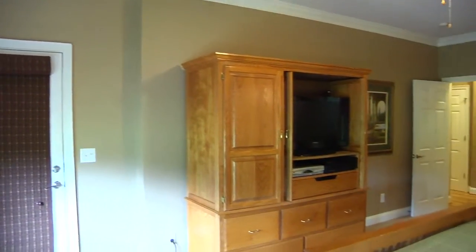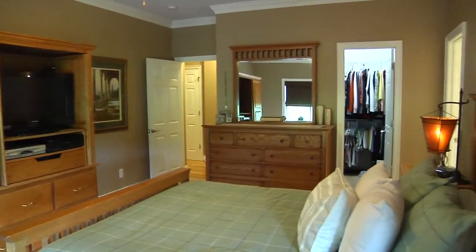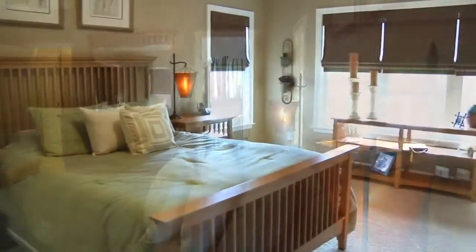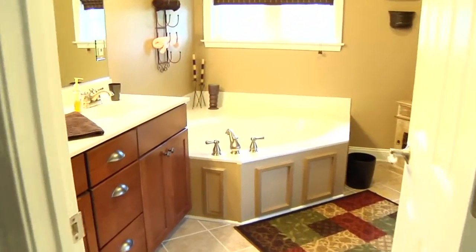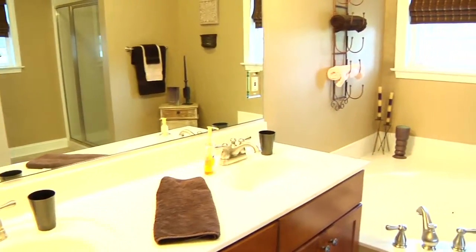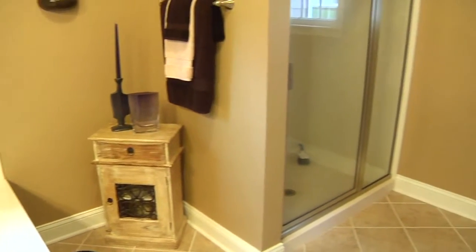This suite features lots of windows and a private entry to the deck, a walk-in closet, and a spacious master bath featuring a corner garden tub, dual vanity, and a separate shower.